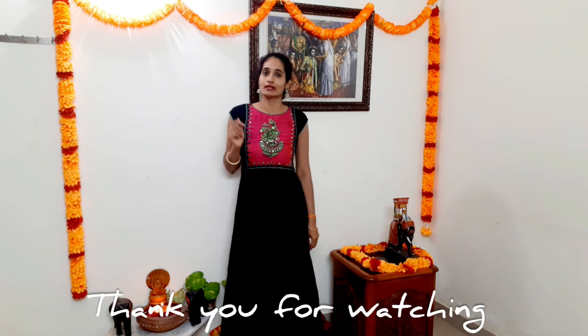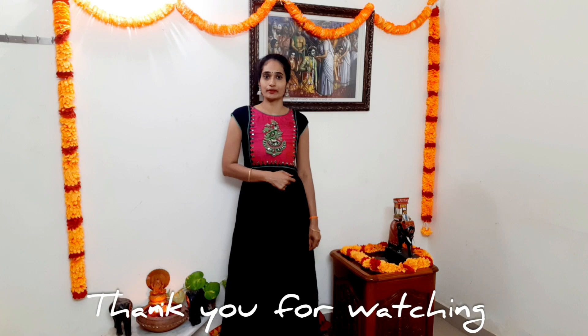These are my nine different looks using minimal accessories and minimal outfits. Don't forget to like, share and subscribe to my channel. That's it for now — have a nice day!